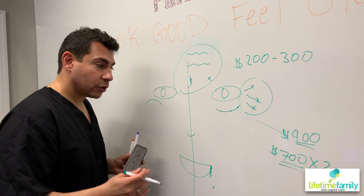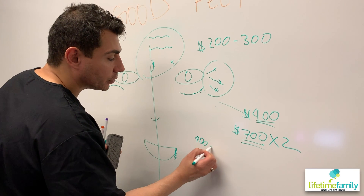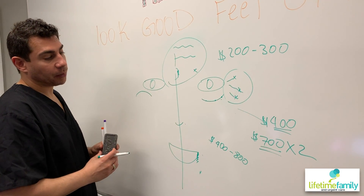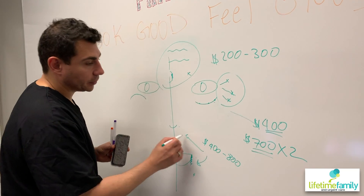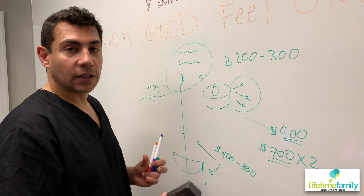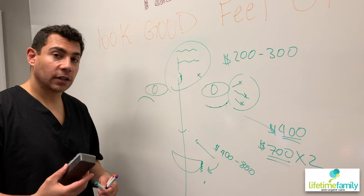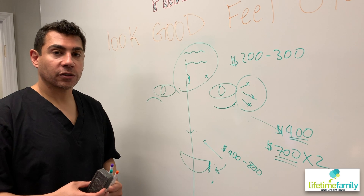The nasolabial folds are the same situation — you're looking anywhere between $400 to about $800 for that as well. It depends on how many syringes you use and how much you're putting in. The marionette line is about the same. Think about those prices when you're coming into the doctor's office — it may be a little bit more or less, and you may need more or less. This gives you a general idea of what the price ranges are.